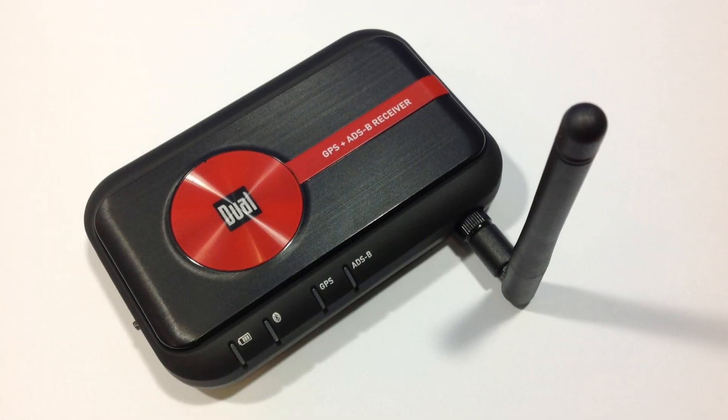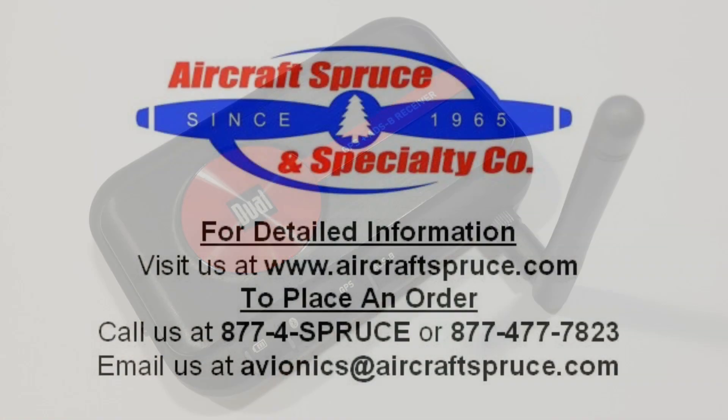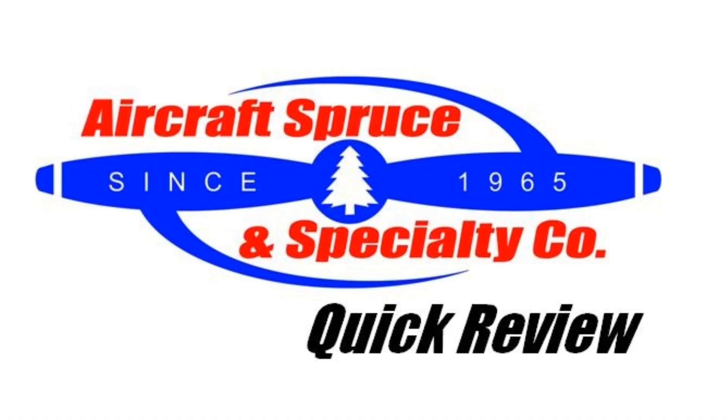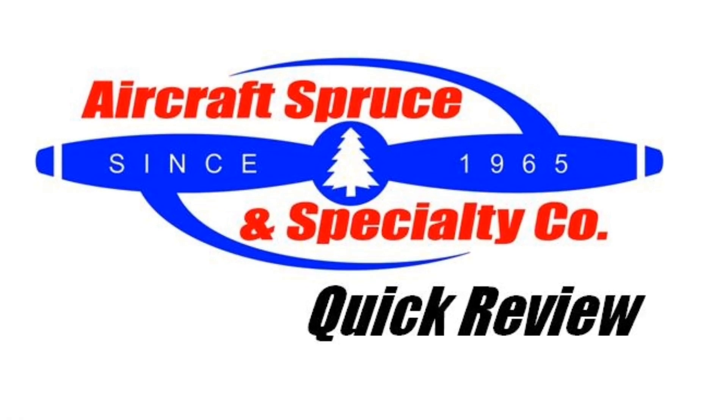For complete product information on the Dual XGPS-170 GPS and ADS-B receiver, please visit our website at www.aircraftspruce.com or call us at 1-877-4SPRUCE. We hope to see you next time on the Aircraft Spruce Quick Review.